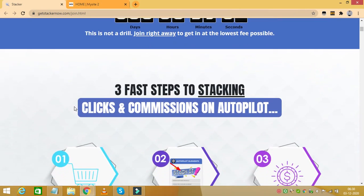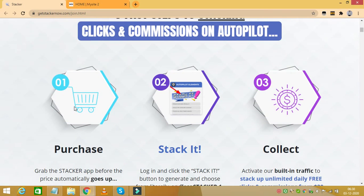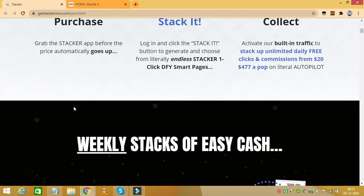Stacker is fully complete with built-in bonus products that put your visitors in a buying frenzy. Stacker sends true autopilot traffic, and if you want to make money like the big affiliates, then you do what they do — and that means using the Smart Pages that Stacker has to offer and turn mere clicks into cold hard cash. The best part is Stacker works in three simple steps.